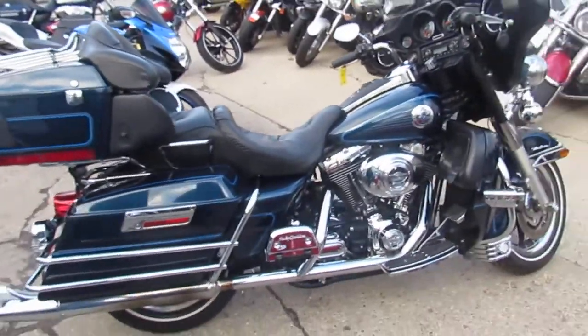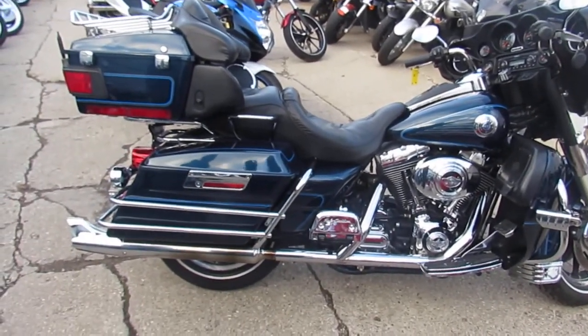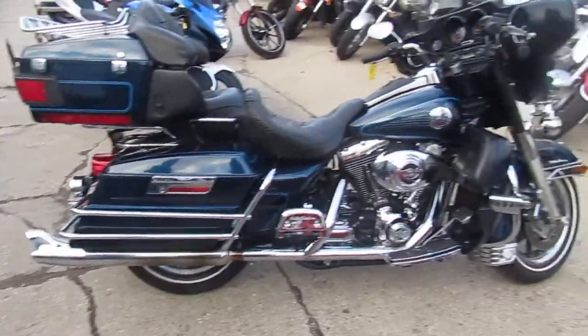We've got guaranteed financing, layaway programs, and we can help out with delivery and out-of-state financing. Call today and you can ride today. It's approvalpowersports.com.